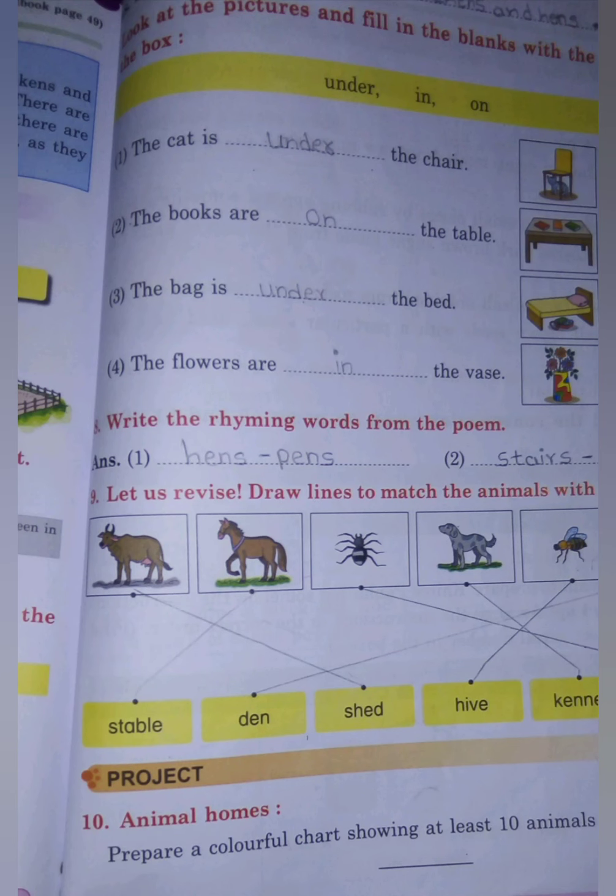Question A: Complete the following lines by using the words in the box — in, on, under — which are all prepositions.